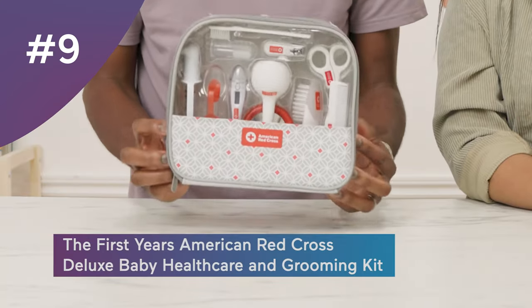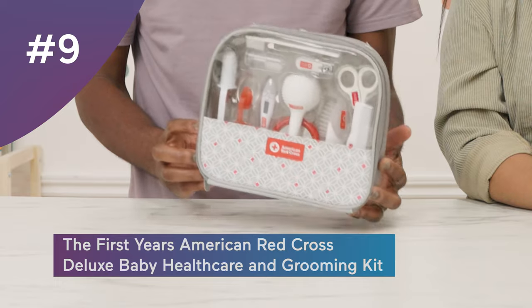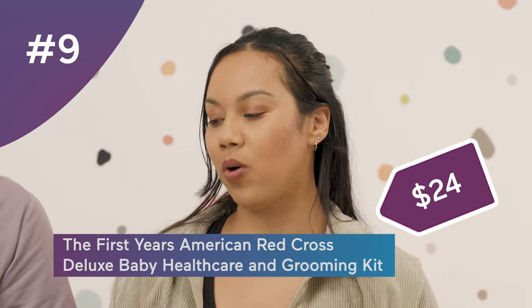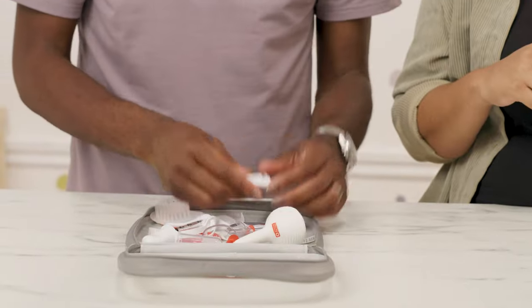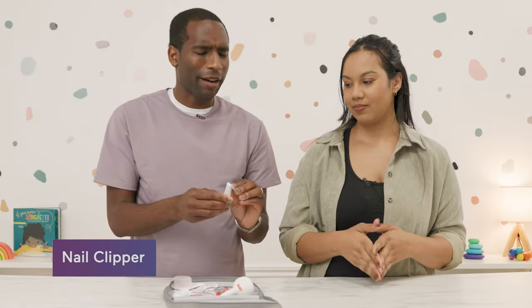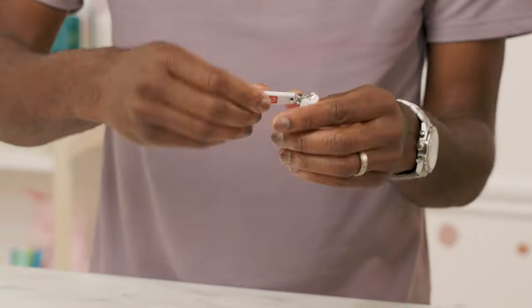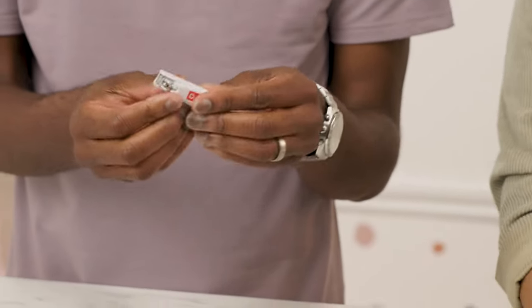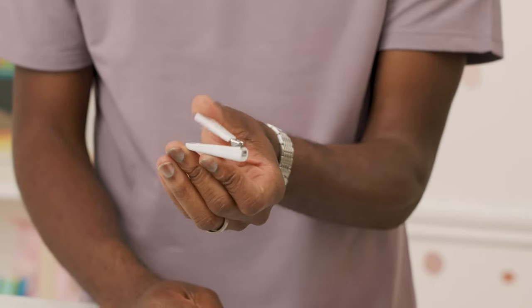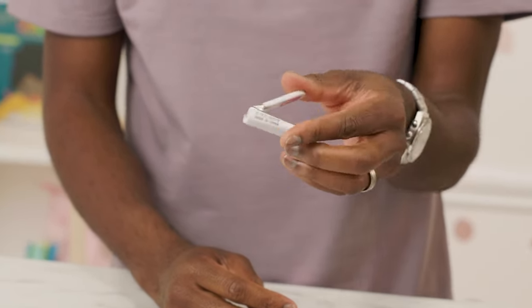Number nine is the First Years American Red Cross Baby Healthcare and Grooming Kit, coming in at $24. First thing, we got a nail clipper — very necessary, because kids' nails grow so fast. Using your own adult nail clippers for the little ones is a little scary. Even this one's a bit scary, but it's good to have.